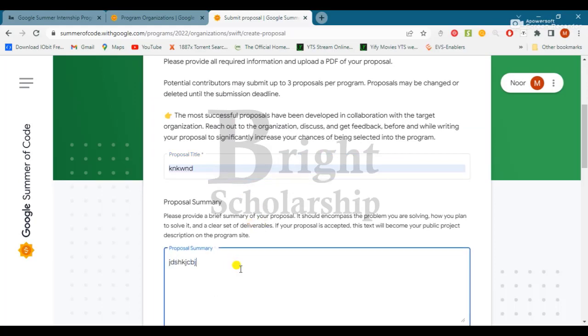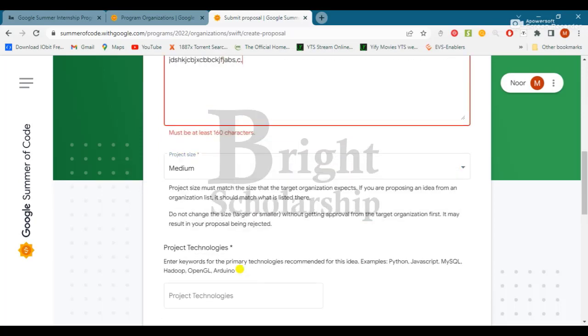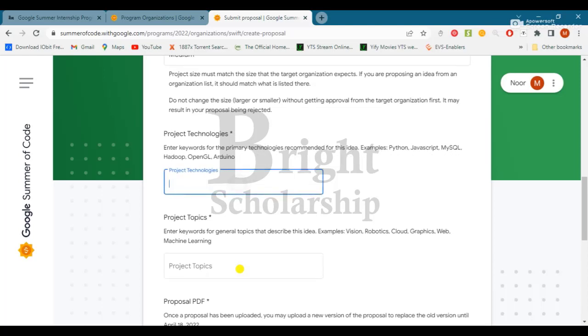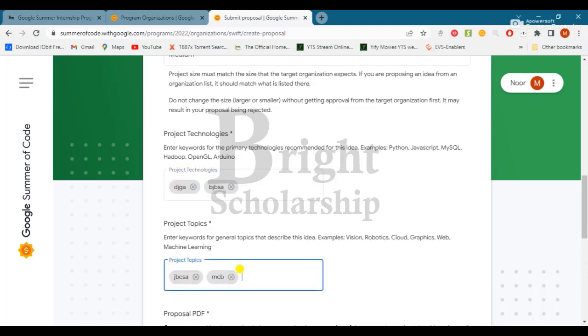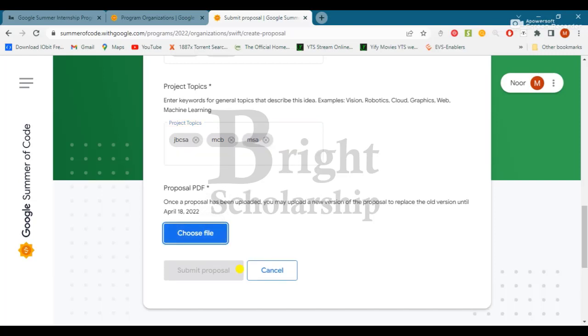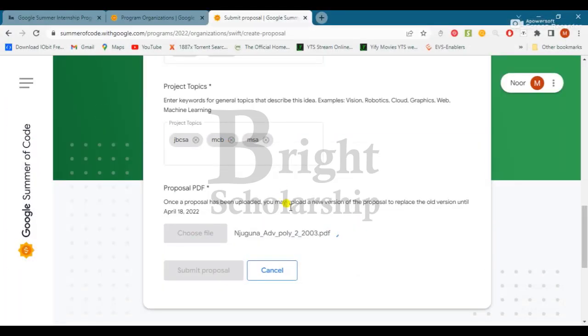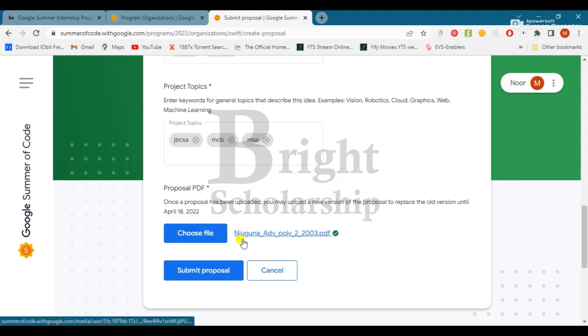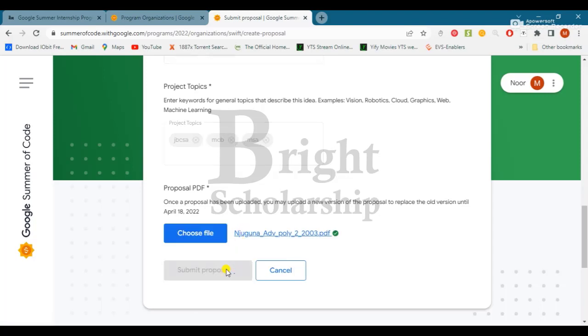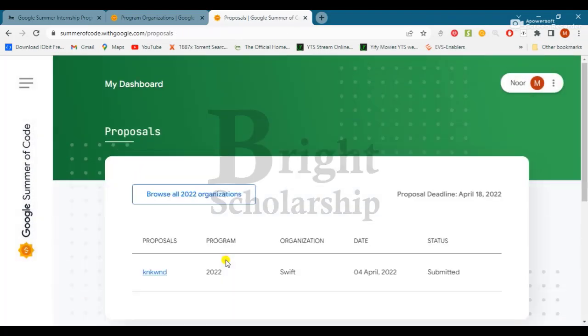Fill in the proposal title and proposal summary. Set the proposal size to medium — up to 160 characters. Fill in the project technologies and choose up to five. Upload your proposal PDF. You need to submit your proposal, so click 'Submit Proposal.' Go back to your dashboard. This completes the applying procedure.